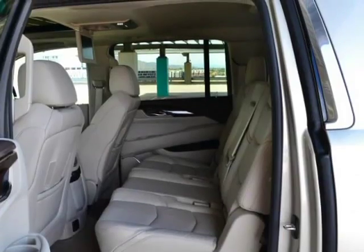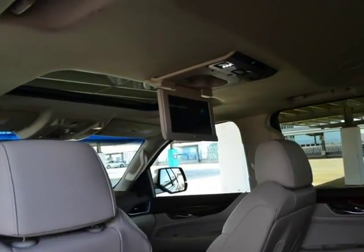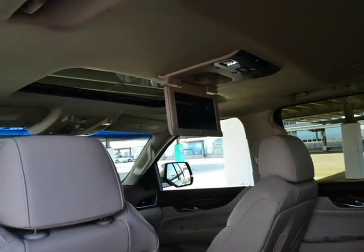Power liftgate. Remote start. Keyless start. Keyless entry. Heads up display. Rear entertainment. 22-inch wheels.